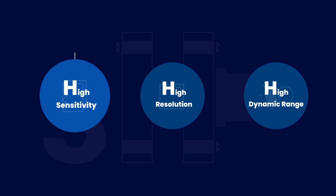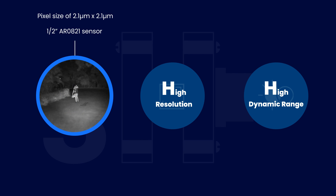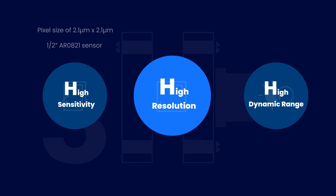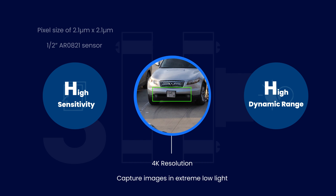NileCam 81 CUO AGX is based on the half-inch AR0821 sensor from OnSemi that comes with a pixel size of 2.1 micrometers and hence offers high sensitivity. This, in combination with its high resolution of 4K, helps to capture images with great detail even in extreme low lighting conditions.